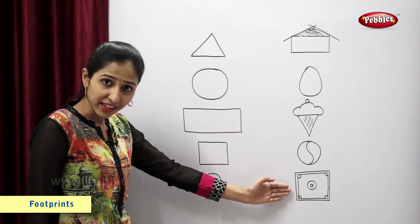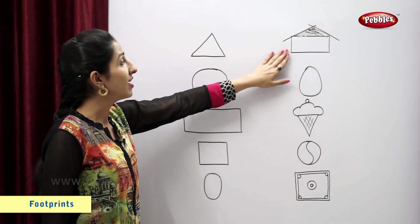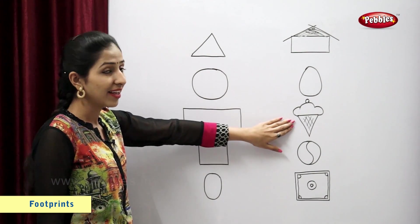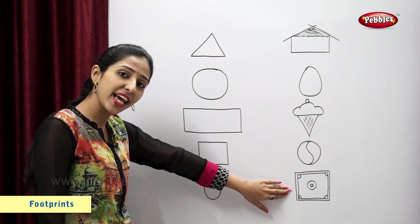On the other side, I have drawn figures. Figures are hut, egg, ice cream, ball and a carom board.